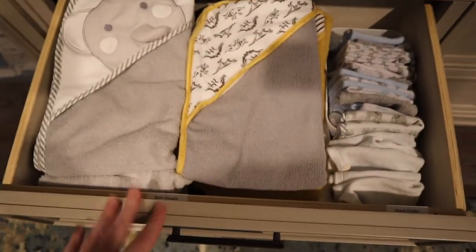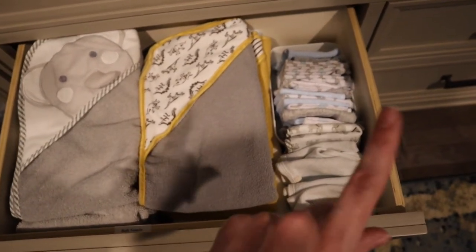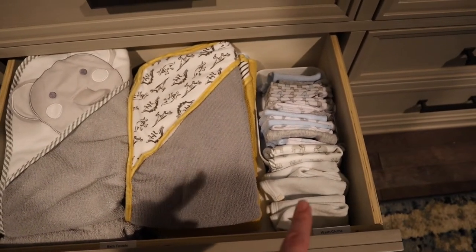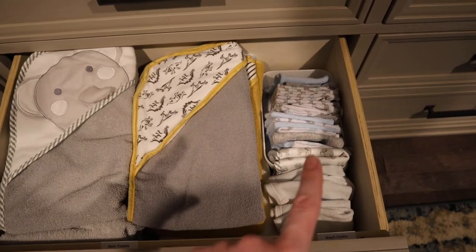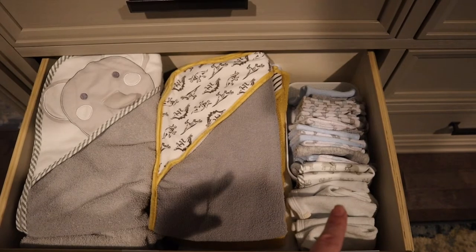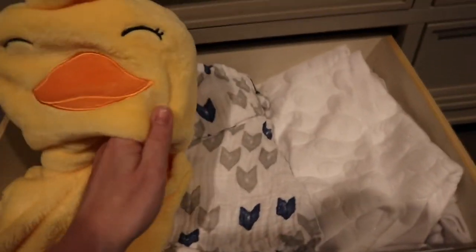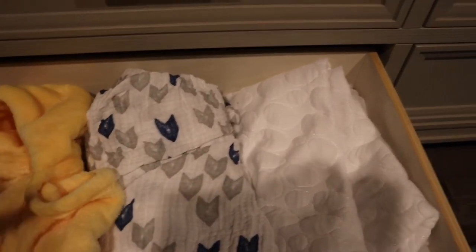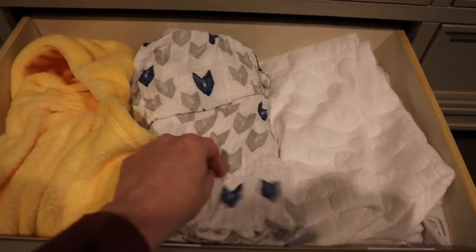Down here I have all of his hooded towels for baths and then all of his washcloths as well. I always take three washcloths in the bath with me: one to cover his pee-pee so that he doesn't pee everywhere and it keeps his belly warm, one to wash his face, and one to wash his body. I usually wash his face twice — once in the beginning and once at the end. I have this super fun ducky hooded towel but it's just too big to go in there. And then I have extra sheets and an extra mattress protector.